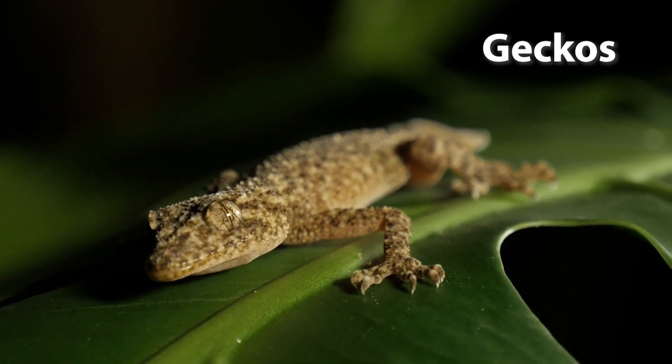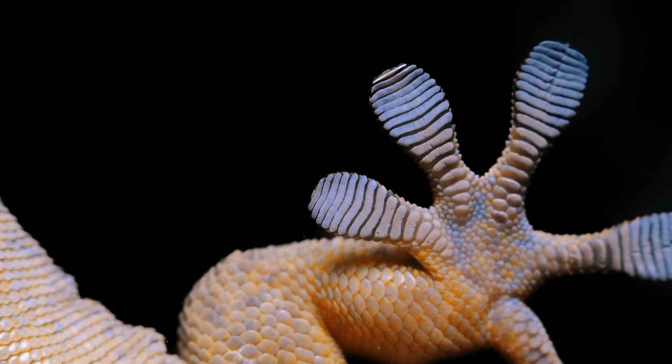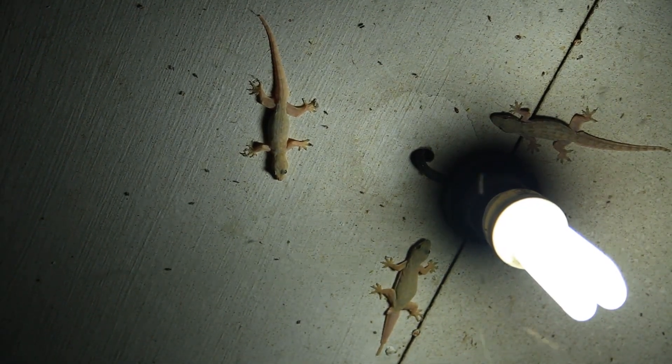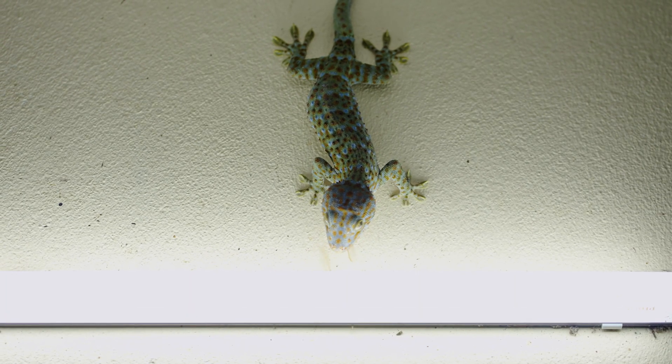Geckos. Geckos are known for their ability to climb smooth surfaces, thanks to the tiny, hair-like structures on their toe pads. Many species of geckos are nocturnal and are often found near human habitations, where they help control insect populations.